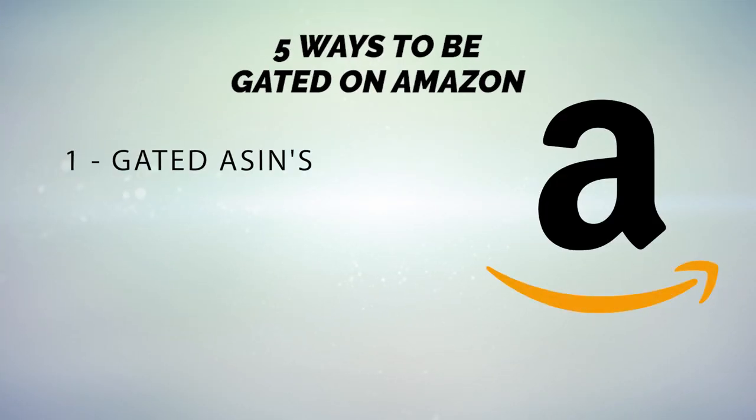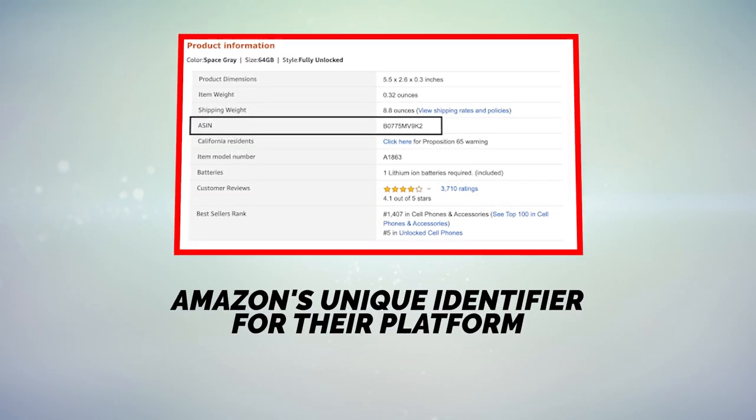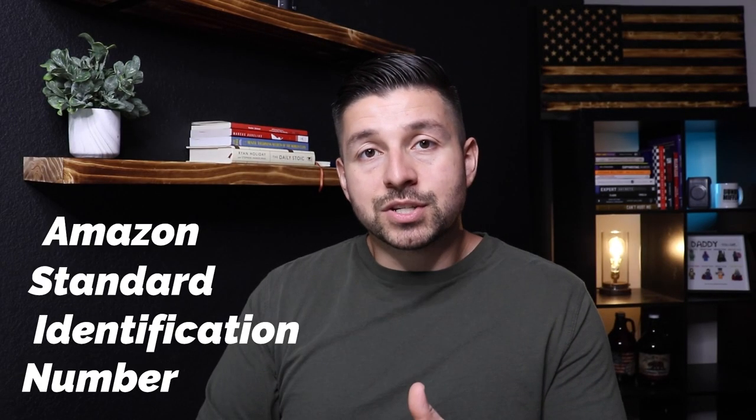Now let's cover the five different ways that you can be gated on Amazon. The first one is gated ASINs. This means Amazon has gated a specific ASIN from being sold by everyone. An ASIN — Amazon Standard Identification Number — is Amazon's unique identifier for their platform. In order to get un-gated in a specific ASIN, sometimes you just need an invoice and sometimes you need a little bit more.